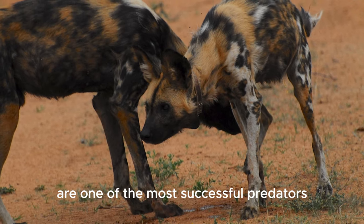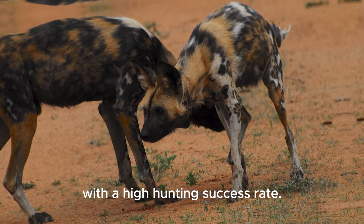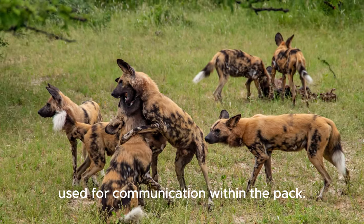African wild dogs are one of the most successful predators, with a high hunting success rate. They have a distinct vocalisation, described as a twittering sound, used for communication within the pack.